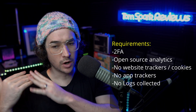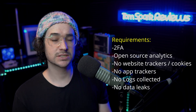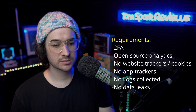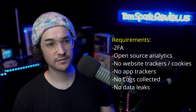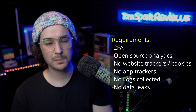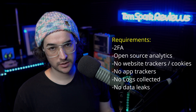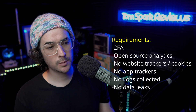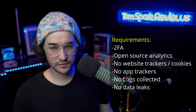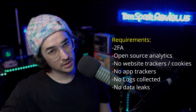We also don't want to see data leaks. Similar to the logs issue — has a company given up logs, had a data breach, mismanaged servers, had private keys leaked, or forgotten to encrypt servers in the past? We can't include VPNs like that because they need a perfect track record, in my opinion. Some people may trust VPNs with imperfect track records, but in this video we're only looking at the perfect ones.